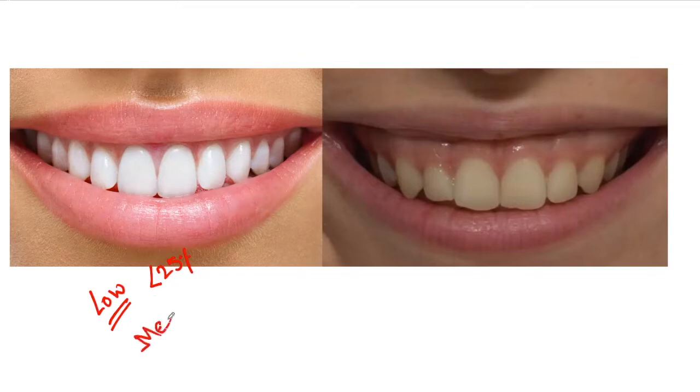Then there is the medium smile line. In this case, 25 to 75% of interdental gingiva is visible and also the marginal gingiva is visible.